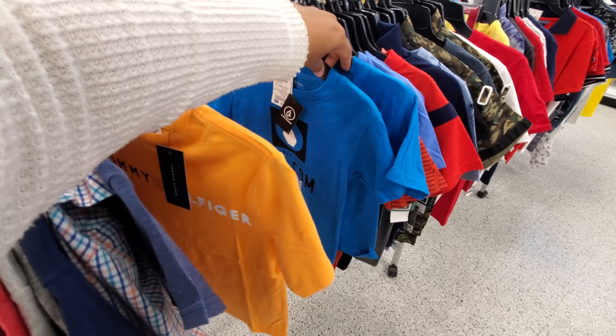Tommy for eight, Volcom looks like seven. Puma — these are all eight.